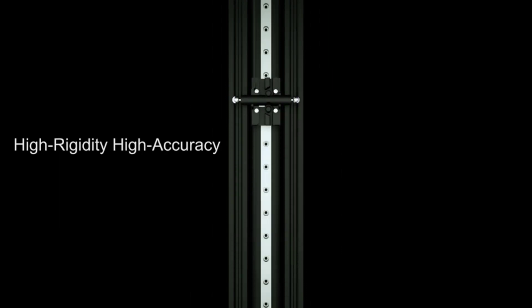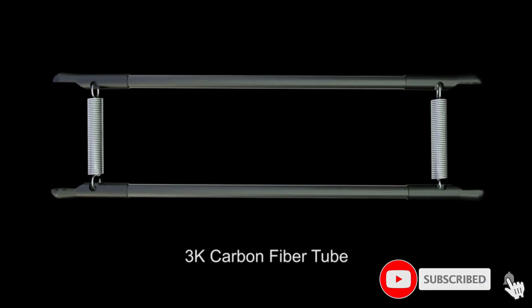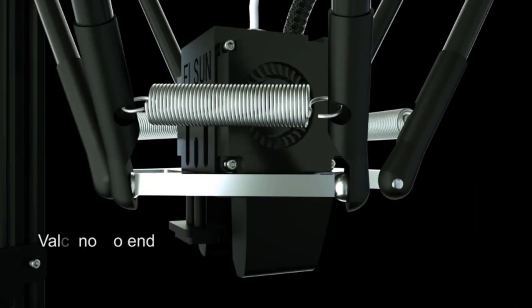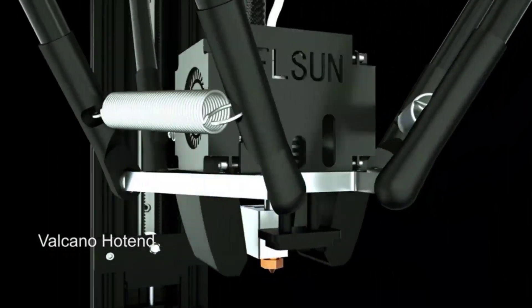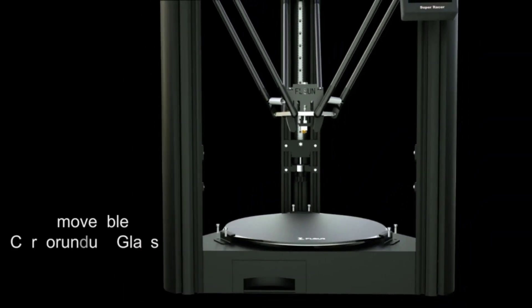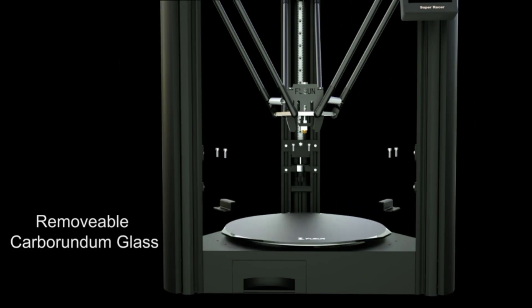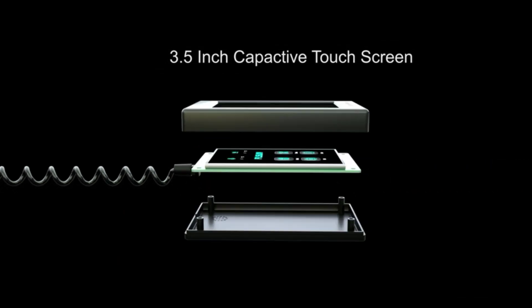The Racer gives you a roomy 260 by 260 by 330 millimeters build volume — great for large vases, giant ducks, cosplay masks, and more. The FLSUN Super Racer comes with automatic bed leveling, which is a nice plus. It also has safety features built in, including a resume print function so you don't lose your print in a power outage.